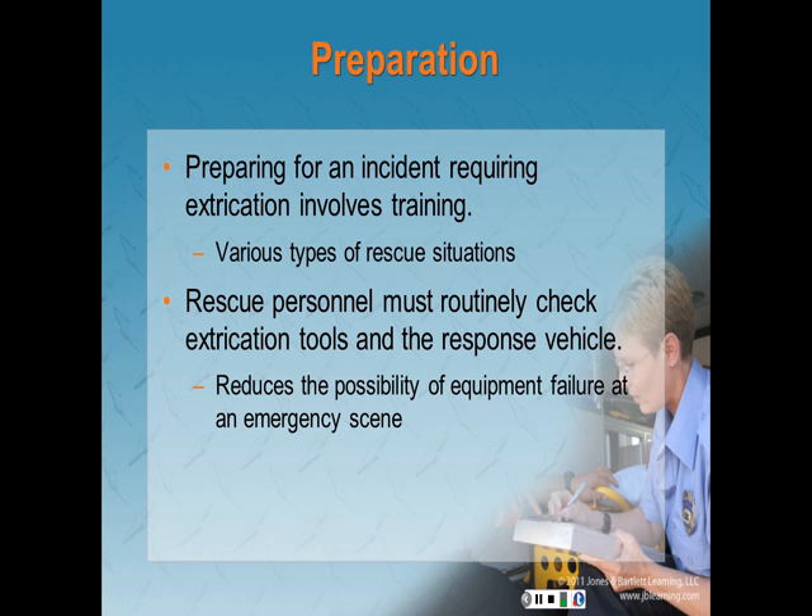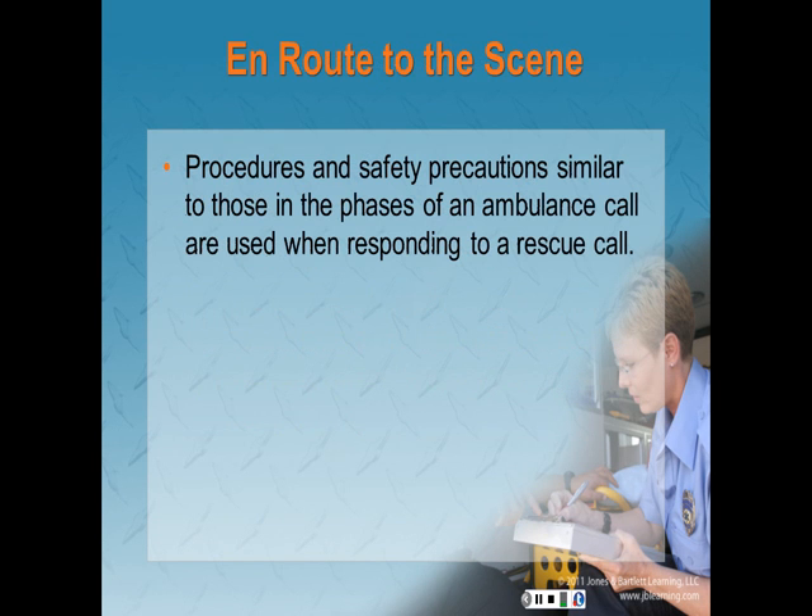Preparing for an incident requiring extrication involves training for the various types of rescue situations your team may face. Rescue personnel must routinely check the extrication tools in the response vehicle, and such preparations reduce the possibility of equipment failure at the scene of an emergency. During the en route process, go over procedures and safety precautions similar to those in the phases of an ambulance call.